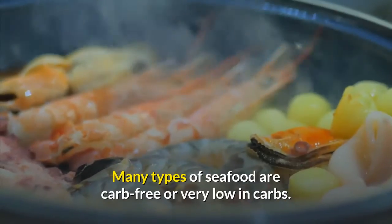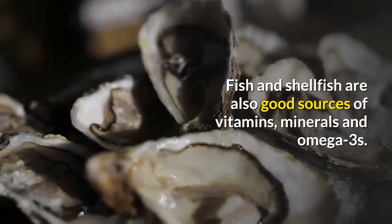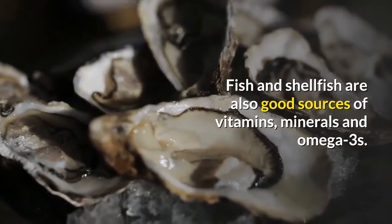Many types of seafood are carb-free or very low in carbs. Fish and shellfish are also good sources of vitamins, minerals and omega-3s.